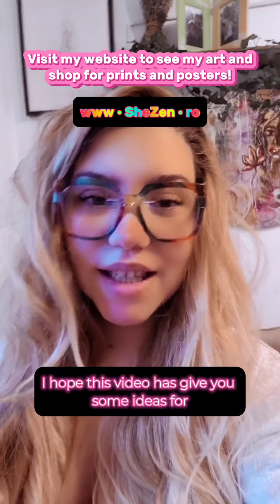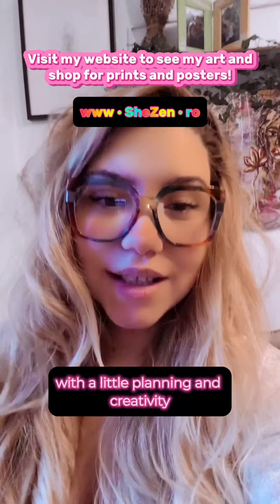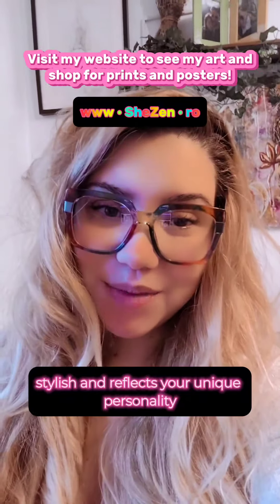I hope this video has given you some ideas for how to use prints and posters to decorate your home. With a little planning and creativity, you can create a space that is both stylish and reflects your unique personality. Thank you.